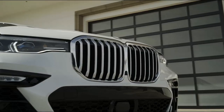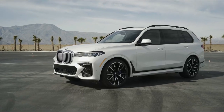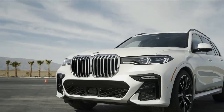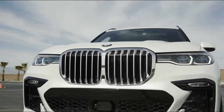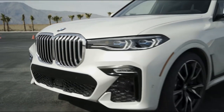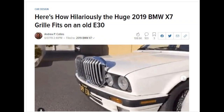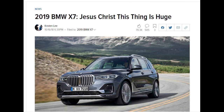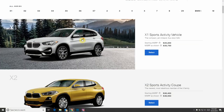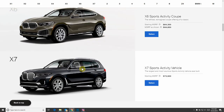The X7 is uncharted territory for BMW as it's an all-new model in their SUV lineup. Standard four-door sedans aren't the only ones getting bigger — SUVs are also growing in size, and BMW created the X7 to compete with all other full-size monster SUVs in the market. The design was controversial, especially up front with the massive kidney grills. BMW has now expanded their SUV lineup to seven models.